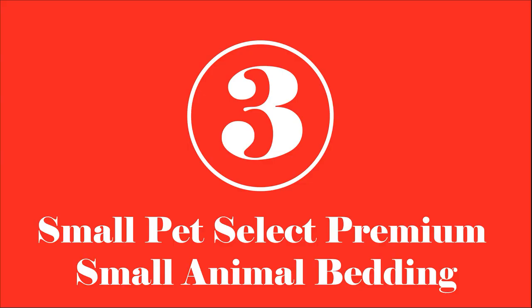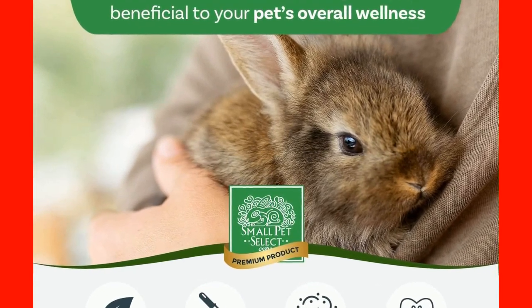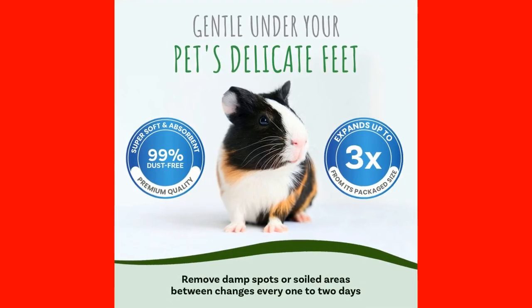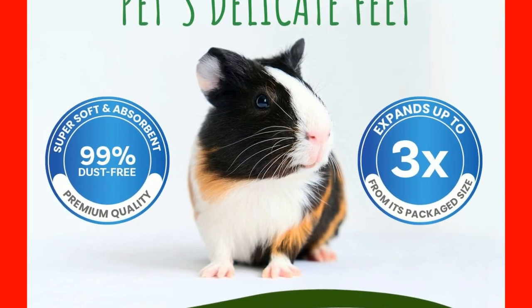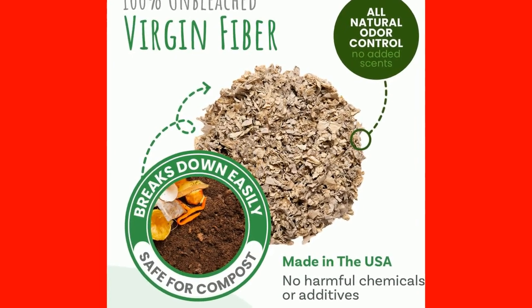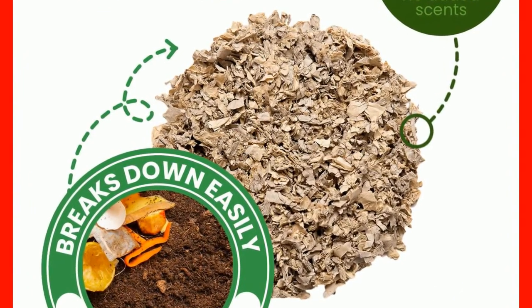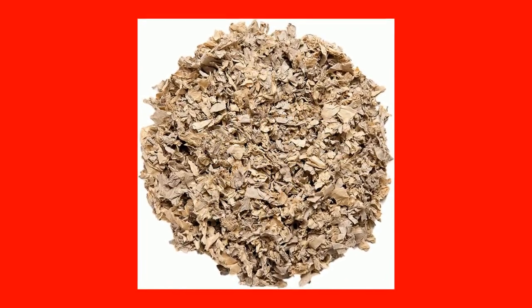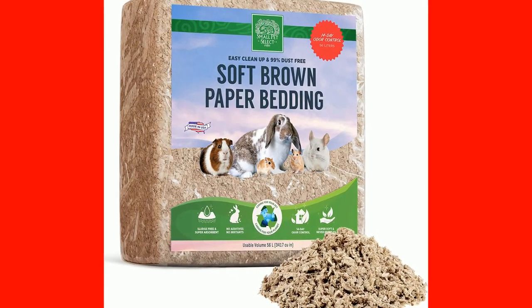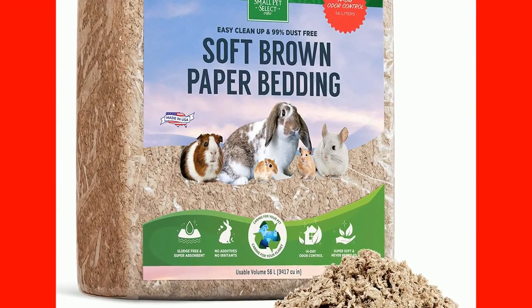Number 3: Small Pet Select Premium Small Animal Bedding. With a focus on hamsters and other small adorable animals, this product is tailored to the specific needs of these animals. It provides them with a comfortable resting and nesting environment. While most bedding products tend to be small in size, this particular product can expand up to three times in its volume, giving you your money's worth. Equipped with 100% unbleached virgin fiber, the safety and well-being of your adorable furry companion is assured. It does not contain chemicals or harmful additives, and it is capable of absorbing odors without artificial controls. Being organic ensures you do not have to worry about disposal after use.